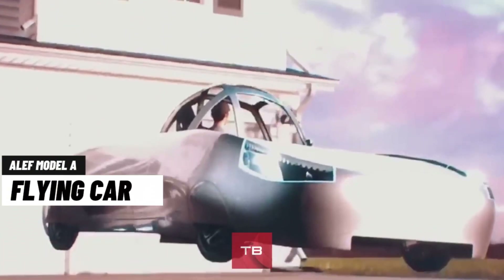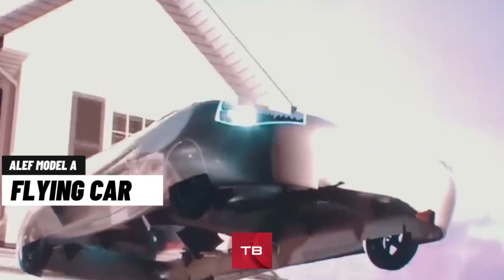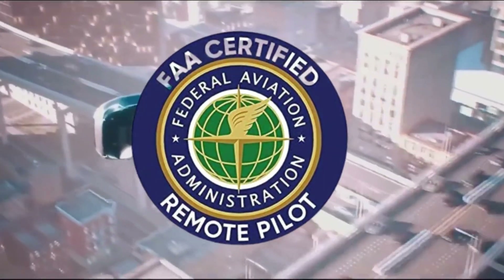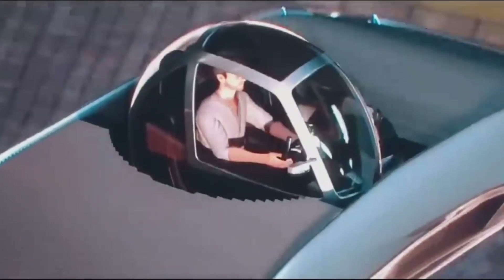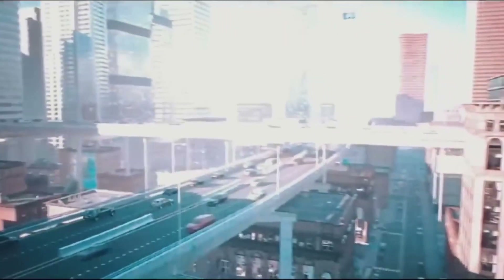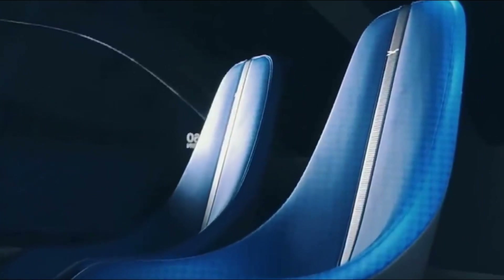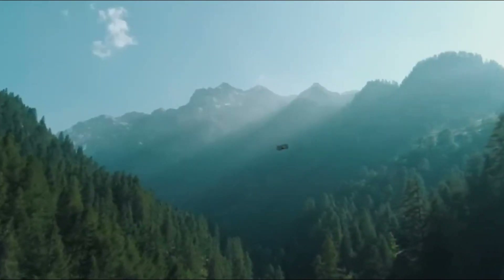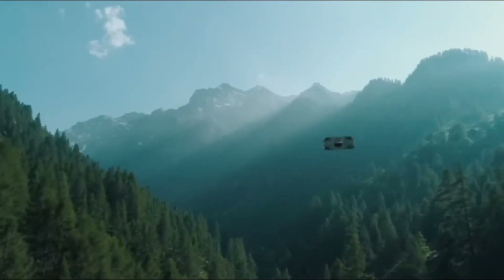First on our list is the Elef Model A Flying Car. This car is the first electric flying car to be certified by the FAA. With the ability to land and begin flight vertically, the Elef Model A Flying Car is the solution to your traffic problems. The car features two seats and a gimballed, rotating cabin design. It's totally electric, which means you won't be giving off any emissions when you're driving the Elef Model A.